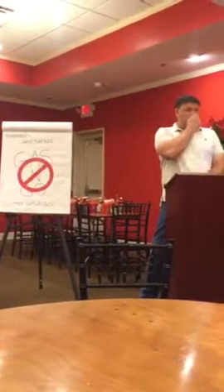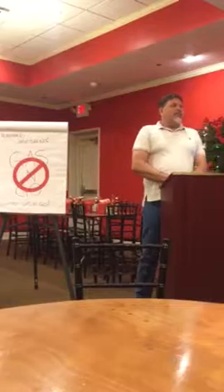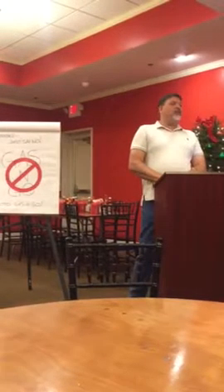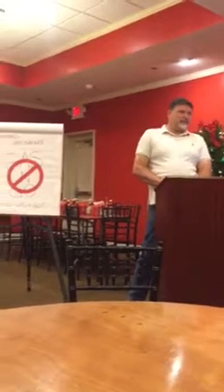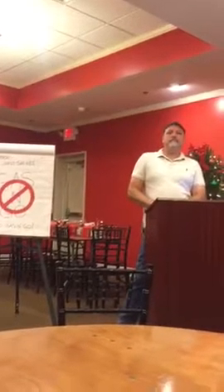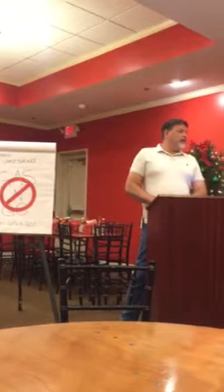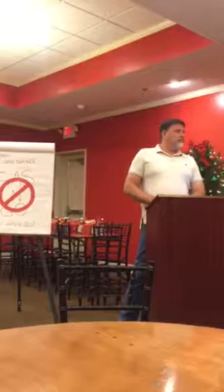Question: How do you know if you have an R-22 system? You have me come out and take a look at it. Do I have one? You did — in your home and your workplace. What if you bought a brand new house? You just closed a couple weeks ago? That should definitely be a 410A system, but if you're not sure, I'd be glad to take a look.